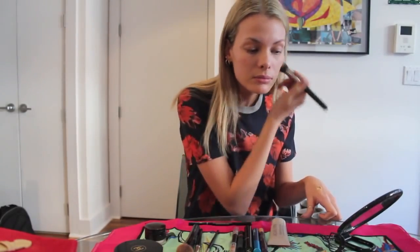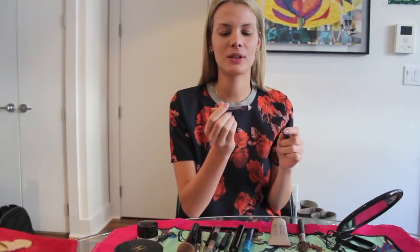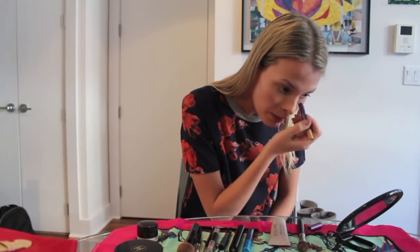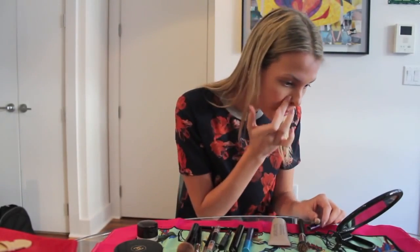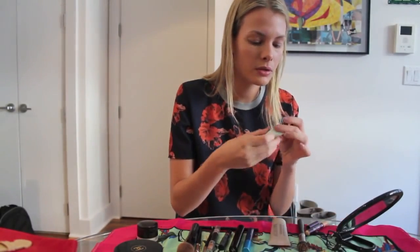And I put it everywhere on my face. After, I use the Urban Decay concealer pencil. I'm going around my eyes, nose, chin. And I use this little sponge to blend.